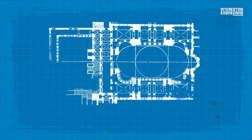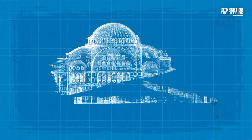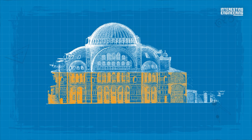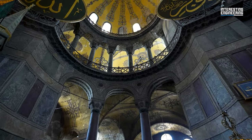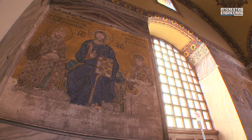When you take a look at the floor plan, the design almost looks like a square. But from within, the building feels like it has a rectangular shape with its long main nave and two aisles on each side supported by columns. The sides of these aisles are also where the many mosaics that Hagia Sophia is famous for are displayed.